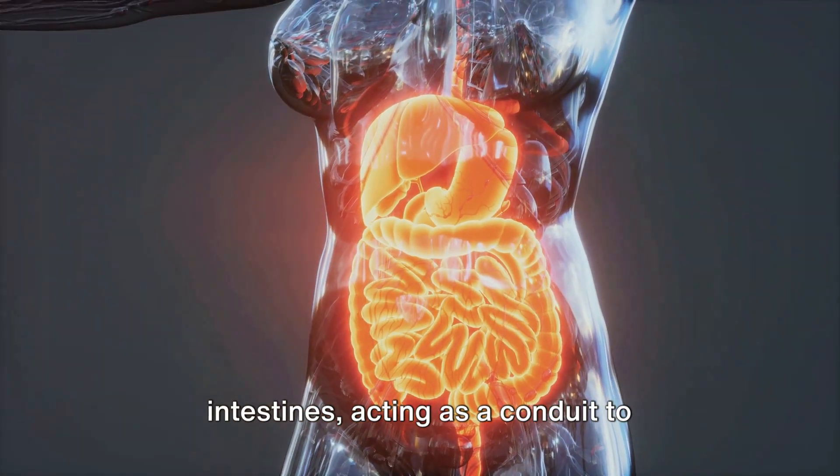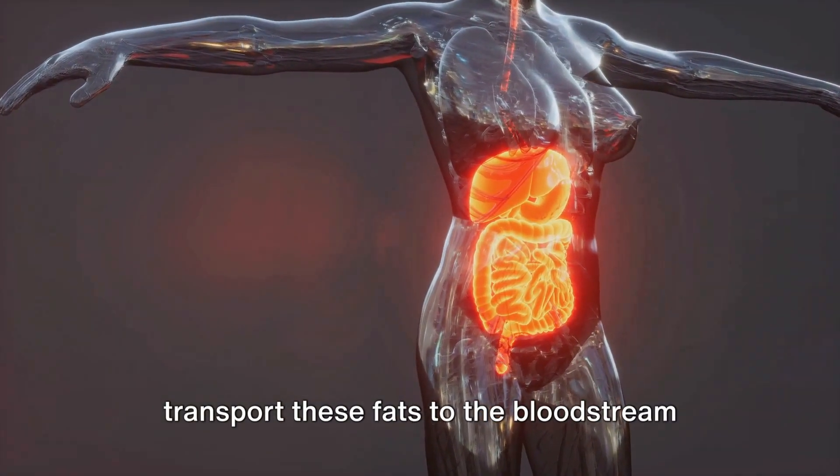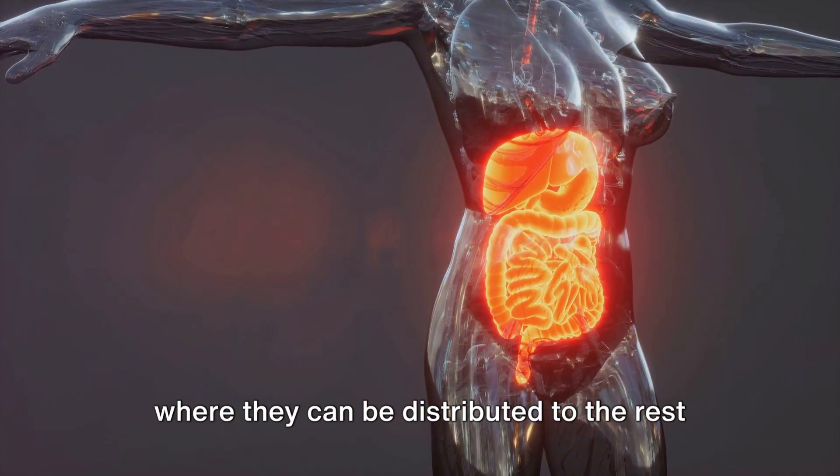The lymphatic system also aids in the absorption of dietary fats from our intestines, acting as a conduit to transport these fats to the bloodstream, where they can be distributed to the rest of the body.